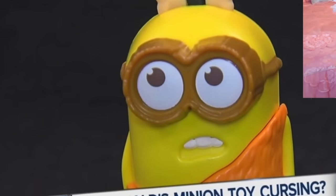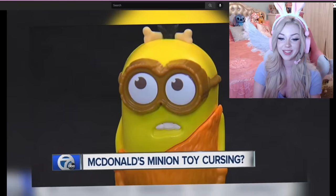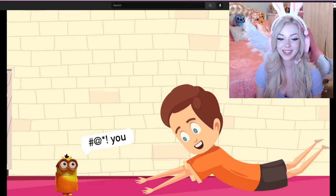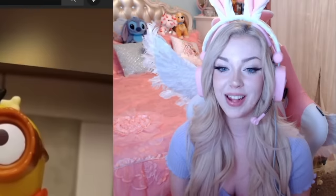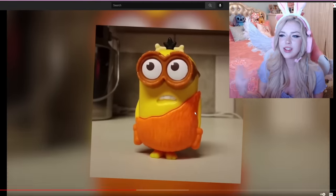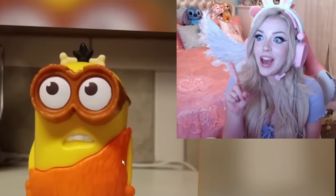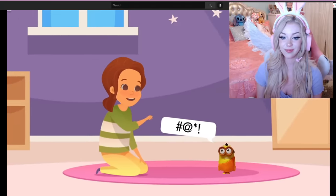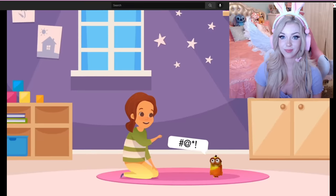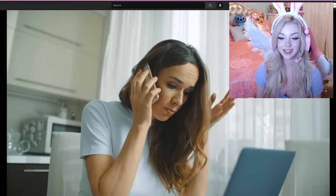They released some talking minion toys, which seemed like a good toy compared to others, but parents were very displeased because the minions appeared to say 'F you.' No way! Now this was most likely unintentional — the minions are supposedly speaking their made-up language called Minionese, which is basically a bunch of gibberish. But it did not sound good. In fact, it sounded like some of these minions were cursing, and they were quickly taken off the market after a lot of parents complained. Minions be out here causing chaos.